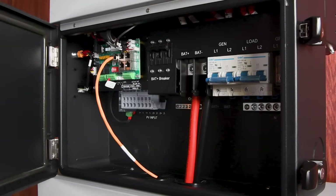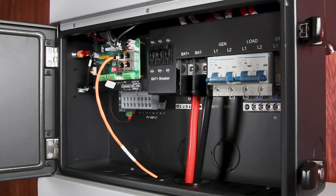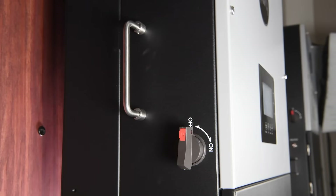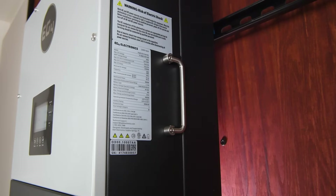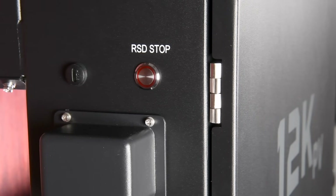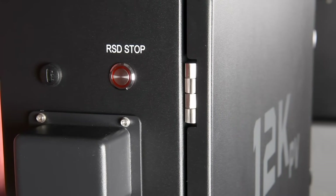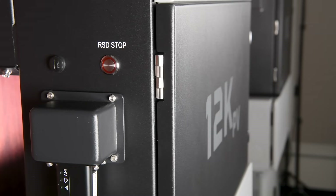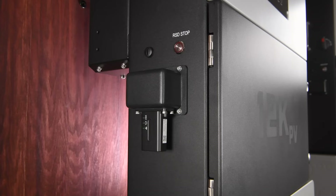Let's take a look inside the EG4 12K PV hybrid inverter. On the left side of the unit, we have a solid handle with a matching one on the right to help lift the unit on its bracket when mounting. Moving down, you'll find the PV disconnect and below that the rapid shutdown button. This button is crucial for safety as it shuts down your PV array, inverter, and batteries in the event of an emergency. Below the rapid shutdown button, we have our dongle port.